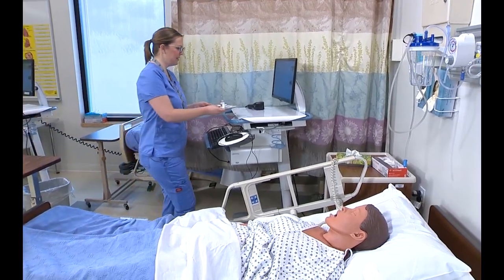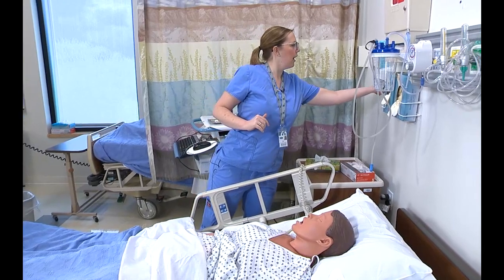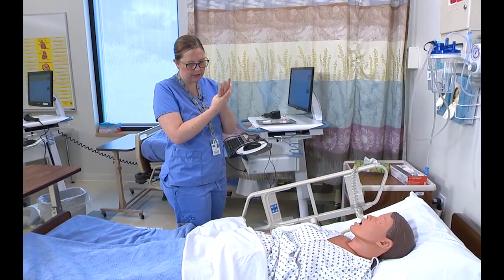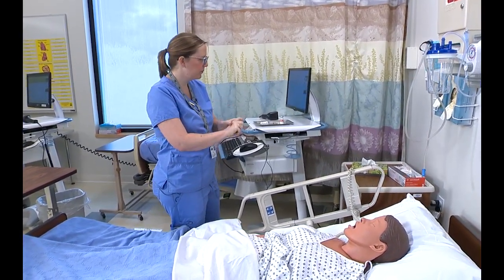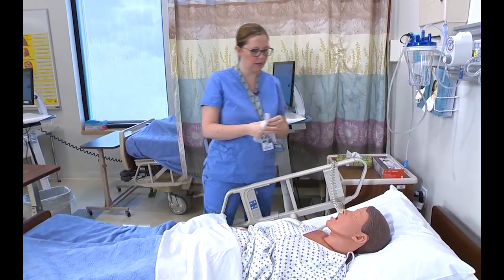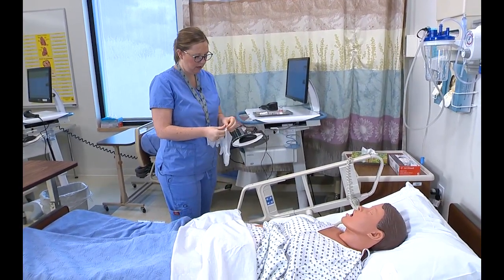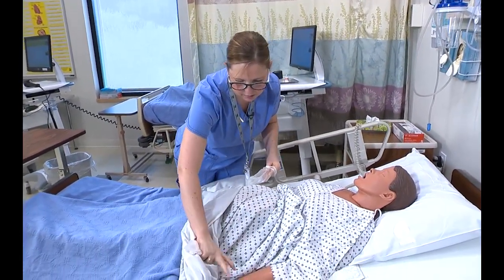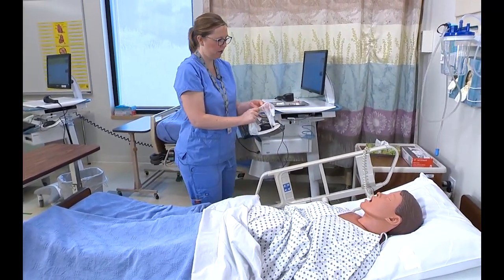Hi Morgan, it's Sarah your nurse. How are you doing today? I'm here to give you your heparin that the doctor ordered. I'm going to give it in your abdomen, in your belly area. Are you experiencing any discomfort at this time? No, I'm fine. Can you verify your name and date of birth for me? Sure — Morgan Brown, August 4th, 1970. Great, that's what I see here.